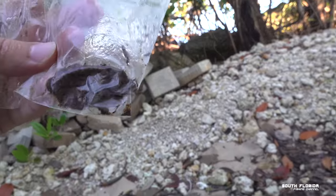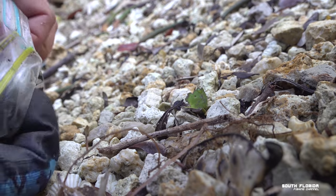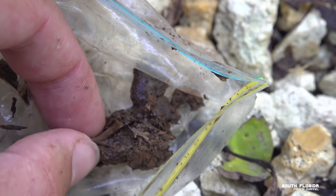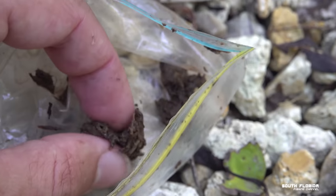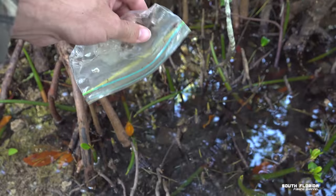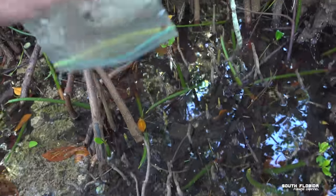You would not believe what I just found — it's a bag of weed. I mean, that's the nastiest looking weed I've ever seen in my life. There are even stems in there still. For the record, so I don't get in trouble for this, I am disposing of the weed into the water — wait, not the bag though. I guess for all you potheads out there: go to your favorite fishing spot, pick up some trash, and you might find a bag of weed.